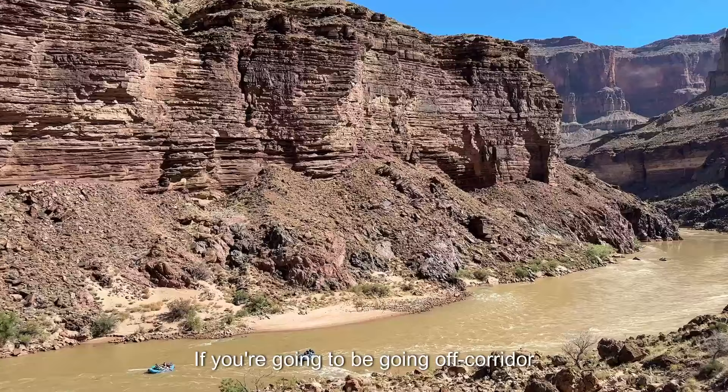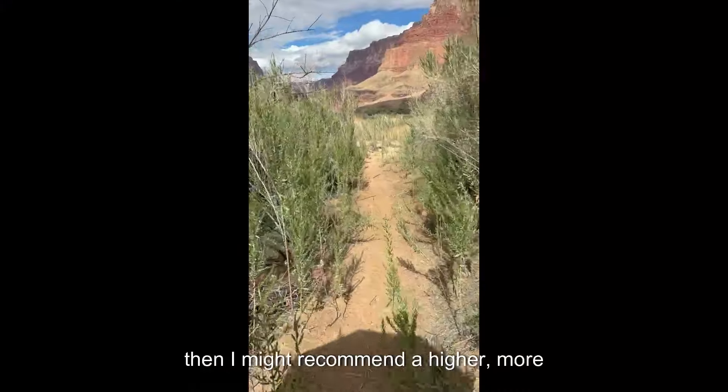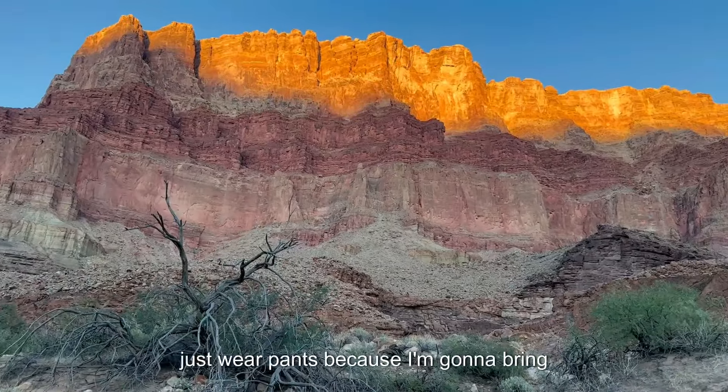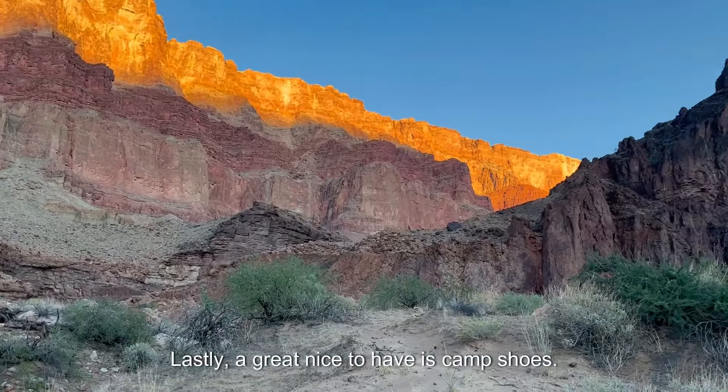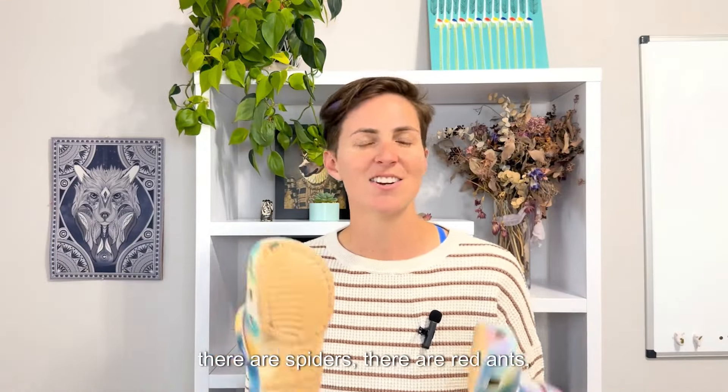If you're going to be going off-corridor where you're going to be in a lot of brush, I might recommend a higher, more robust gaiter. But if it were me, I would just wear pants because I'm going to bring them anyway. A great nice-to-have is camp shoes. I use Crocs because I prefer to have a closed-toe shoe. There are scorpions, snakes, spiders, red ants, and rock. Treating your feet is the most important thing you can ever do while you backpack.